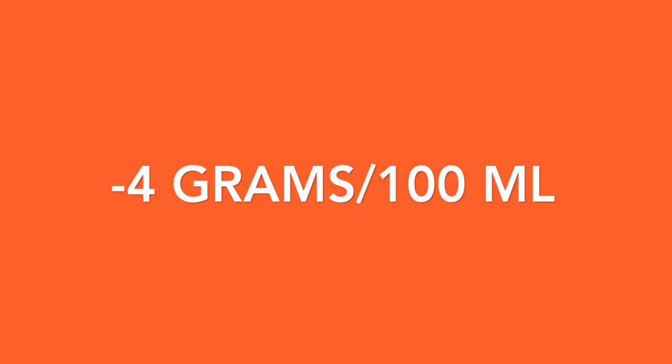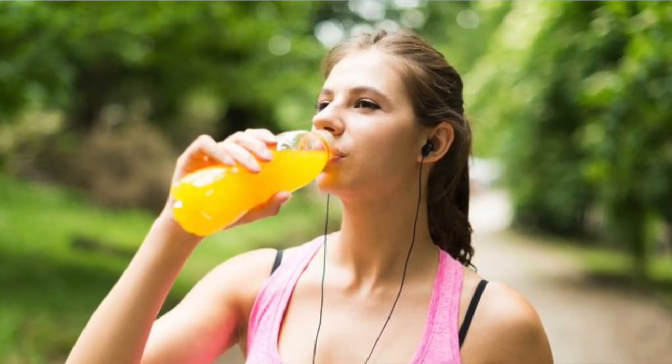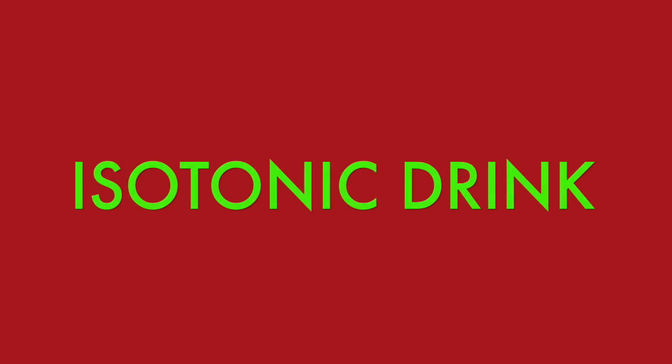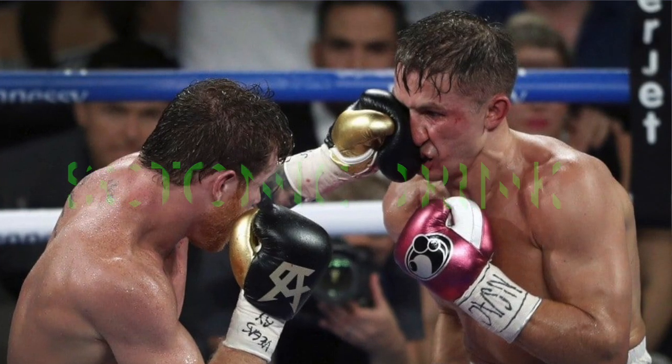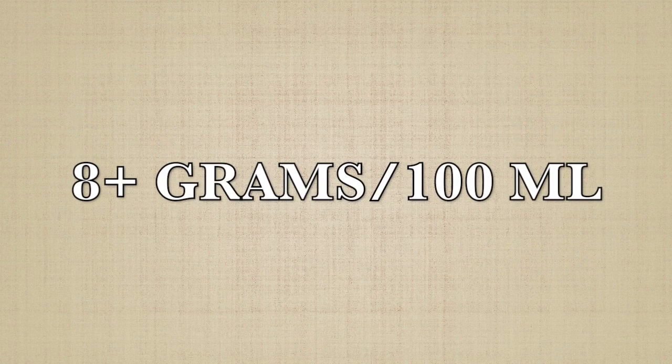The sugar amount in sports drinks actually classifies what type of sports drink it is. If the sports drink contains less than 4 grams of sugar per 100 mm, the drink is called a hypotonic drink, and is used for very short excursions. If the drink contains 4 to 8 grams of sugar, the drink is called an isotonic drink, and is used to provide energy to the body quickly, usually used for endurance sports. The last drink, hypertonic drinks, contain more than 8 grams of sugar, and are ideal to be used for an hour before an exercise. These drinks give the person a lot of energy, but are usually used for long, non-draining excursions.